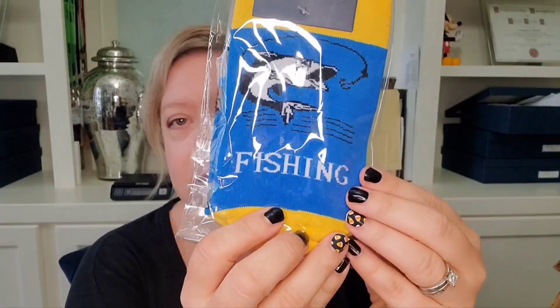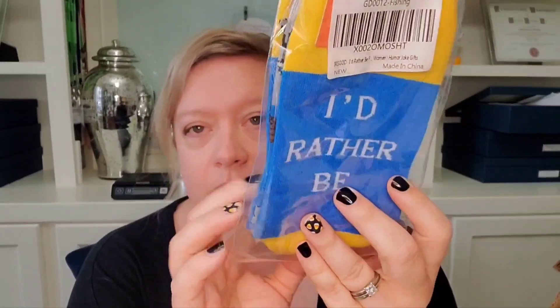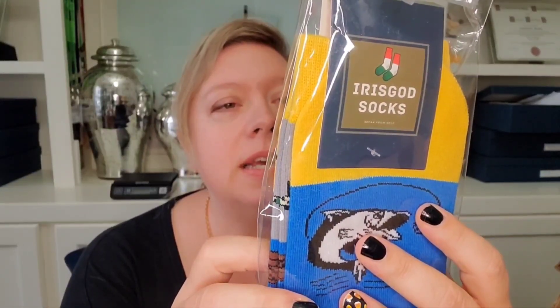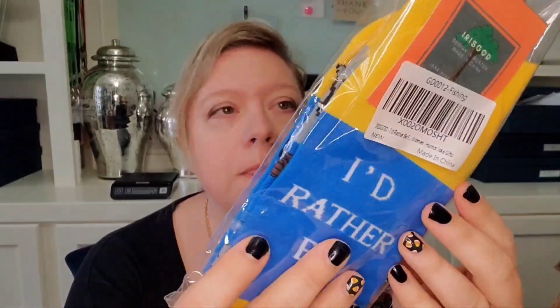We'll go next for these socks because they're grabbing my eye. These are Iris Gone socks, "Speak from Soul," and it says "Fishing" on one side with a fish, and "I'd Rather Be" on the other side. Designed in Boston, one size fits all. This might have to be a little gift that I give to my brother or dad because they love fishing.